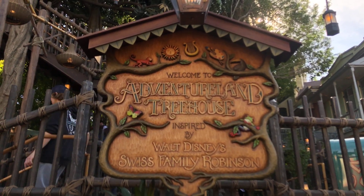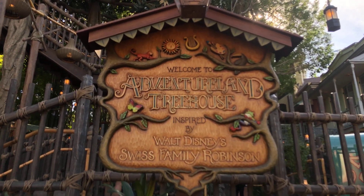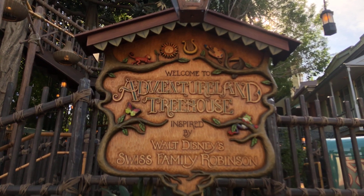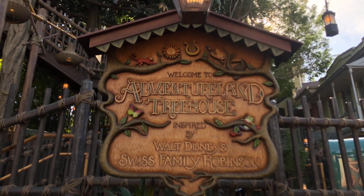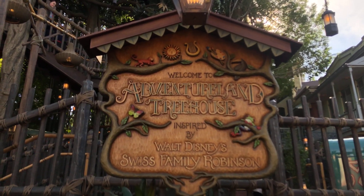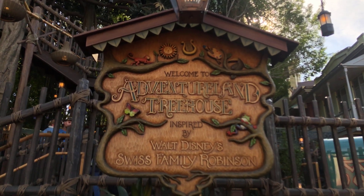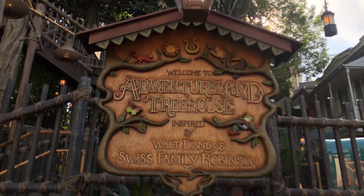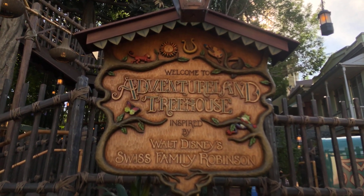My biggest problem with this is that even though they're calling it the Adventureland Treehouse, it's essentially the Swiss Family Robinson Treehouse. So why are we going back to an attraction that we basically had in 1999? Attractions are supposed to bring people into the park, and this does nothing really to move the needle as far as bringing more people in. Although it looks really good and it's nice and new and shiny, honestly in my opinion it's one of the areas where Disney is not doing a good job of managing their money when it comes to the parks. I'll be talking about that more in later weeks.